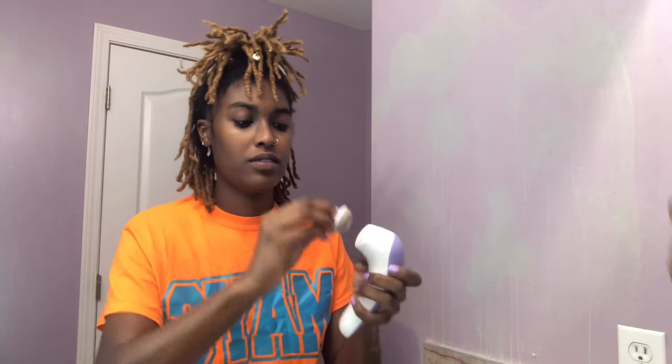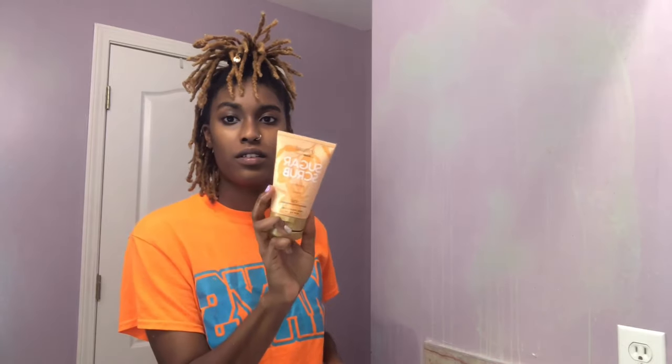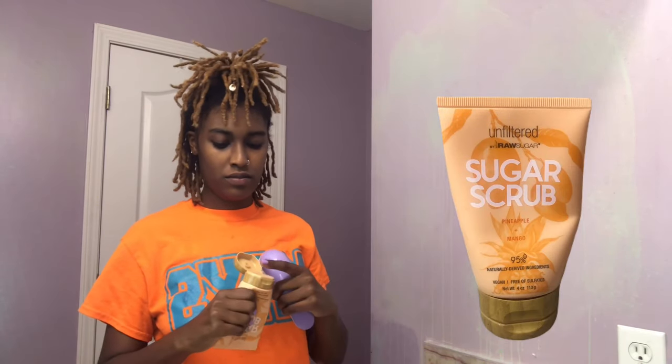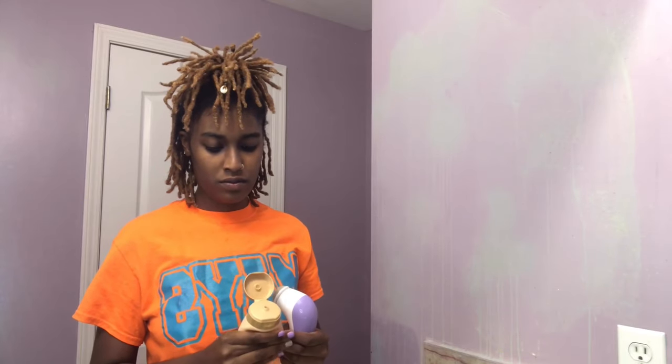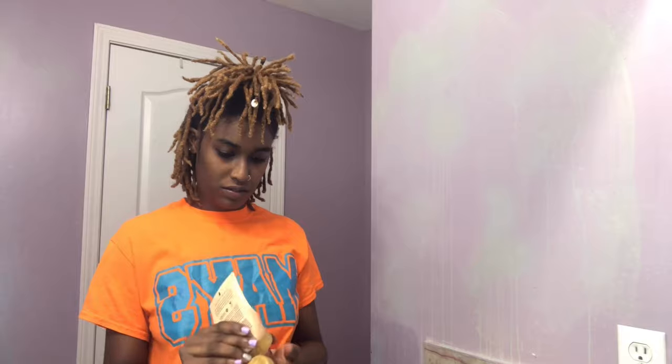So once I rinse all the soap off my face, I'm going to use this exfoliator on my lips. I'm also using this scrub I bought from Target. Originally I bought this for my body, but I just don't like how it doesn't really exfoliate how I wanted it to, so now I just use it on my lips and it works great. I'm just going to exfoliate my lips — I know I look crazy, but it makes my lips super duper smooth.